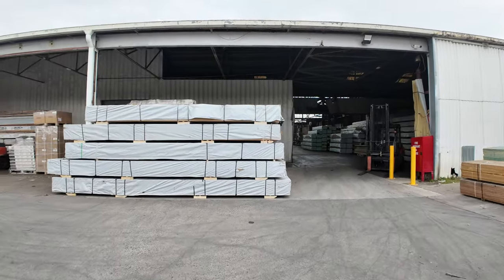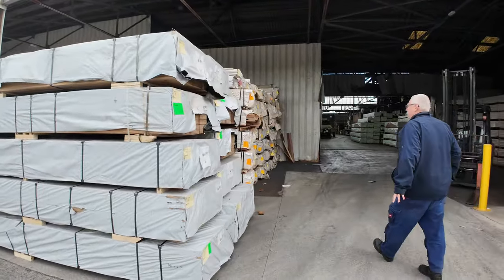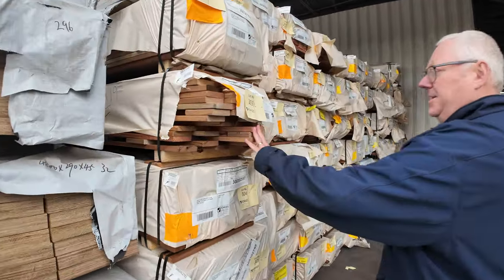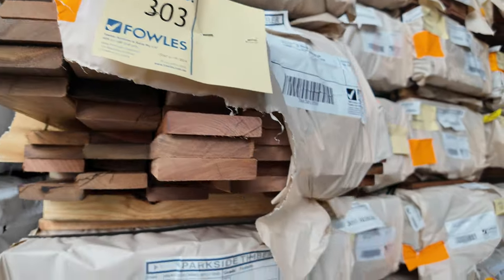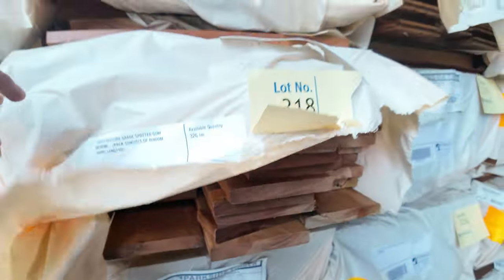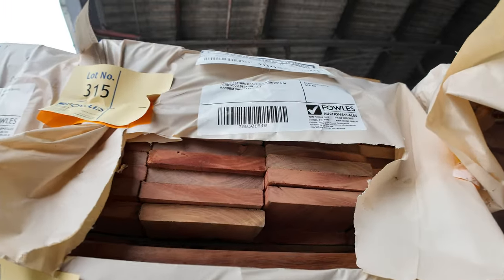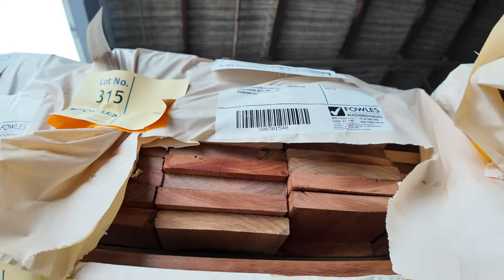Tons of decking in this week as well. We've had a fresh delivery — some 86 by 19 spotted gum and some 135 came in yesterday, along with Queensland mixed hardwood in both of those sizes. That's a really nice looking pack right there — lot 315, the Queensland mixed 135.